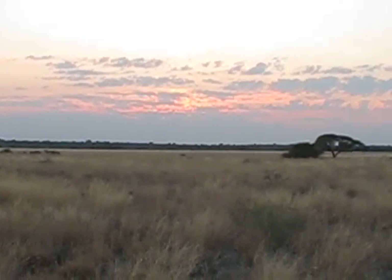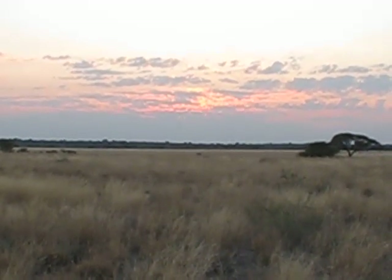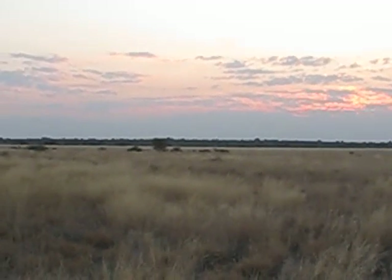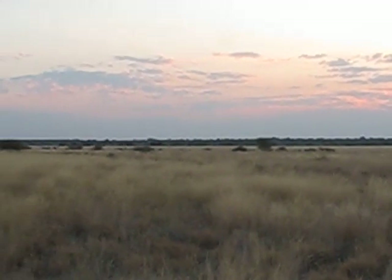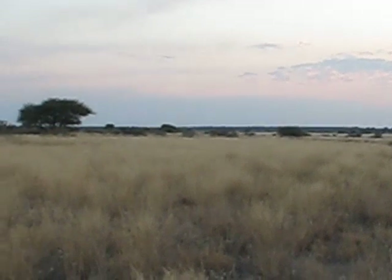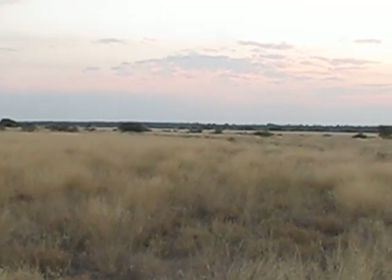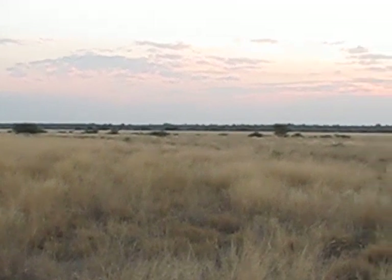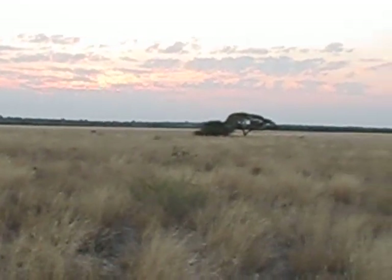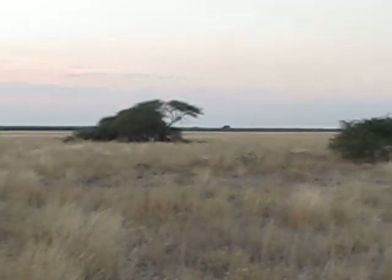I'm here in the central Kalahari in what they call Deception Valley. Deception Valley is essentially a big pan and also what they refer to as a fossilized riverbed. That means it's an ancient riverbed — thousands, perhaps even millions of years ago, a river of some sort would have flowed through this slightly low-lying area during a different climate period when it was much wetter.